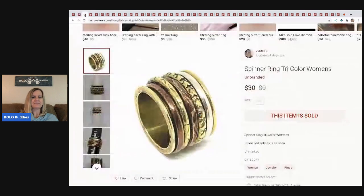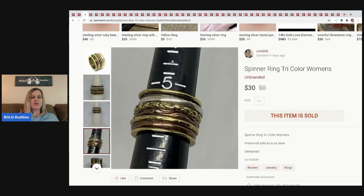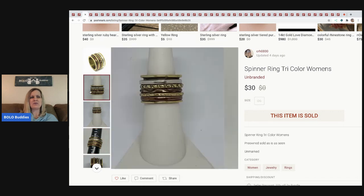The next item I sold is this spinner ring — it's tricolor. It's one of those rings where you have a base ring and then rings that go around it and spin. This actually sold to somebody probably within five to ten minutes from my house, which I thought was really random. This is another tool — a ring measuring tool — and it's great for showing the size of the ring.